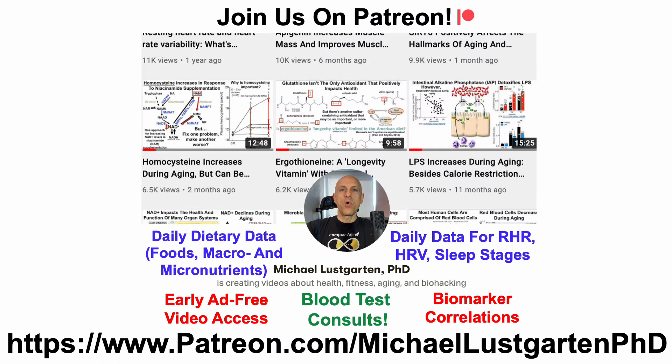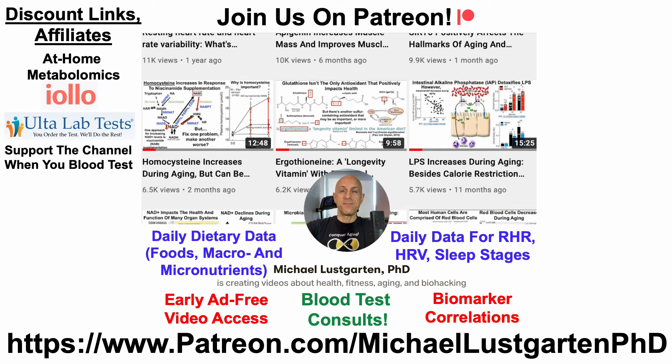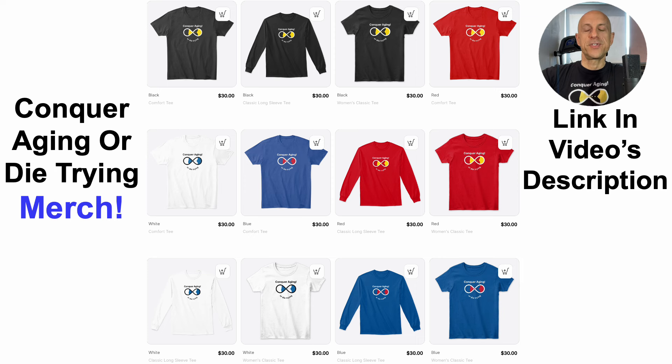That's all for now. If you're interested in more of my attempts to biohack aging, check us out on Patreon. We've also got discount and affiliate links for at-home metabolomics, Ulta Lab Tests, epigenetic testing, oral microbiome composition, at-home blood testing with Cyfox Health including ApoB and GrimAge, green tea, diet tracking with Cronometer, and merch for the Conquer Aging or Die Trying brand. Links will be in the video's description. Thanks for watching — have a great day.